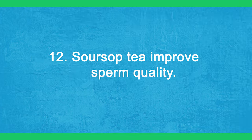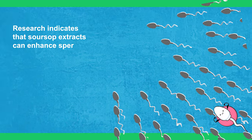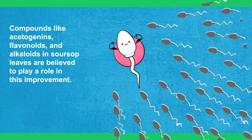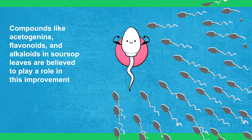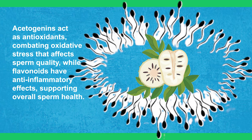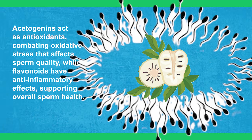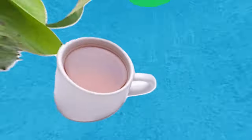12. Sour soup tea is said to improve sperm quality. Research indicates that sour soup extracts can enhance sperm count and motility. Compounds like acetogenins, flavonoids, and alkaloids in sour soup leaves are believed to play a role in this improvement. Acetogenins act as antioxidants, combating oxidative stress that affects sperm quality, while flavonoids have anti-inflammatory effects supporting overall sperm health.